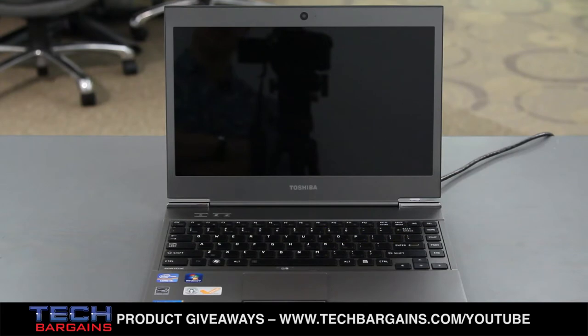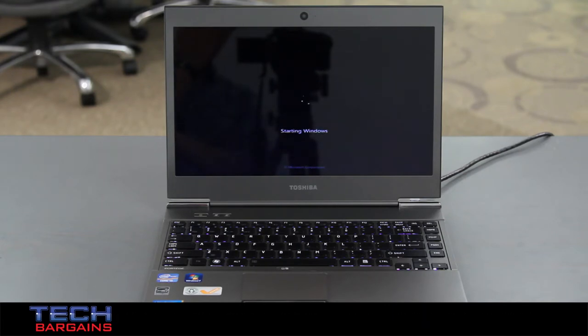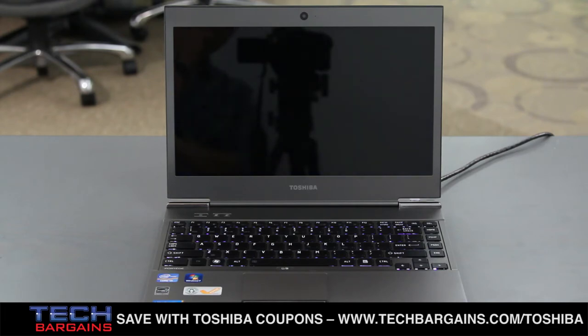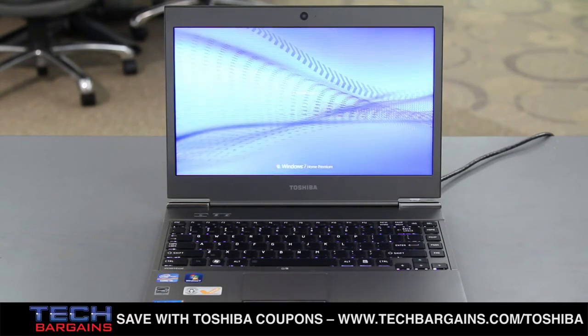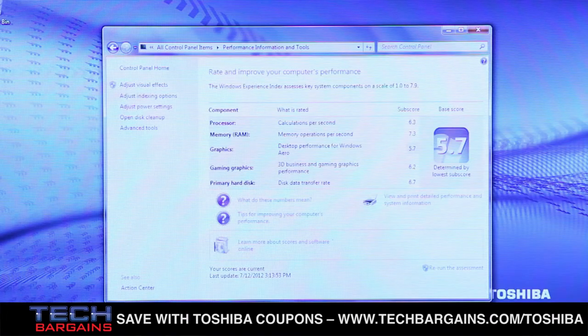We also liked the overall performance of the Z835. Our average boot times were around 21 seconds, while shutdown times were around 10 seconds. We consistently found high connection speeds via Wi-Fi, as well as impressive speaker performance, albeit somewhat lacking in the low range. Installing everything from drivers to various apps was incredibly quick and extremely stable, even under load. The Windows Experience Index backed up the strong multitasking performance, with a 7.3 for RAM, 6.7 for the hard drive, 6.3 for the processor, 5.7 for desktop graphics, and 6.2 for 3D gaming graphics.